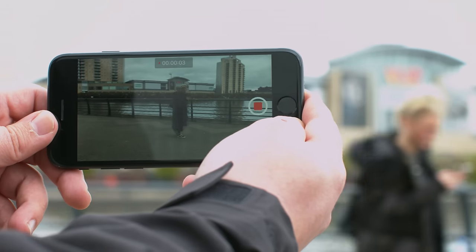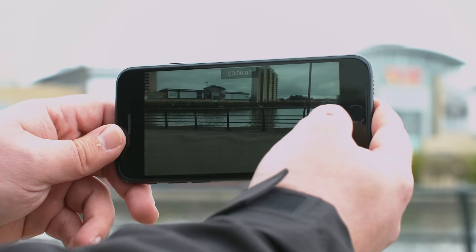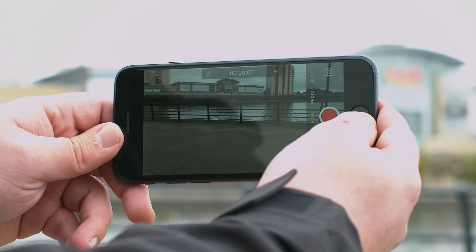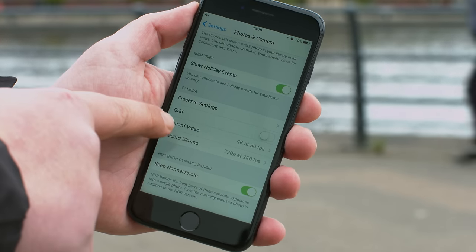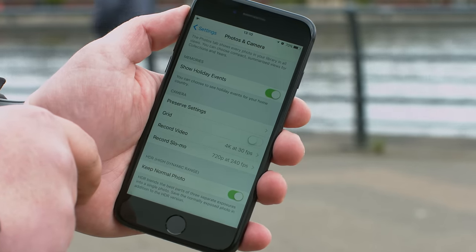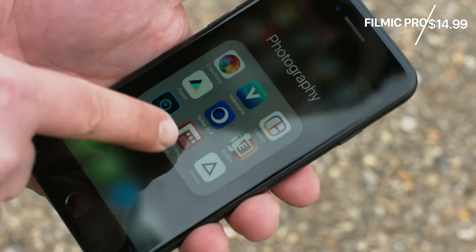My first tip is to not use the stock camera app on the iPhone. While it's great that you can access it from the lock screen, it doesn't have all the options that help us shoot professional looking video, such as manual focus or exposure. Plus, you're limited to Apple's 14Mbps bitrate.